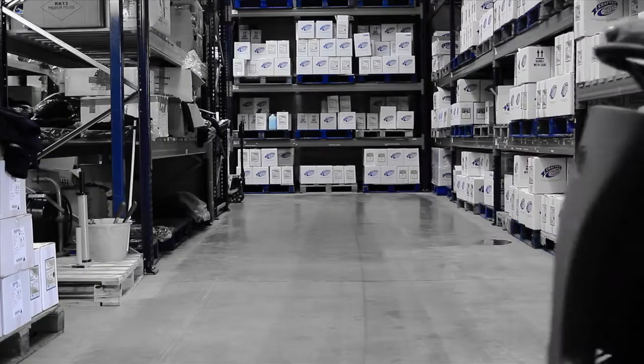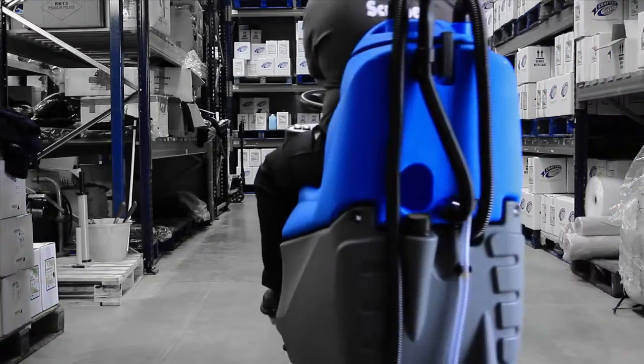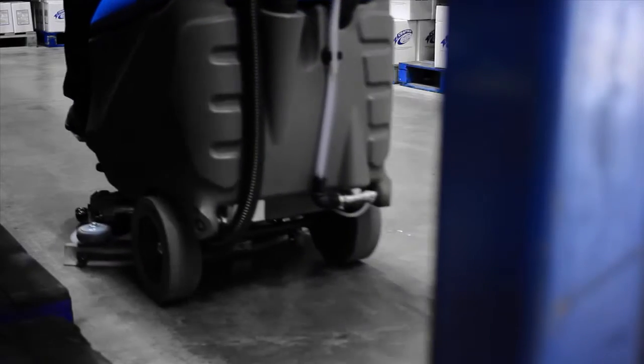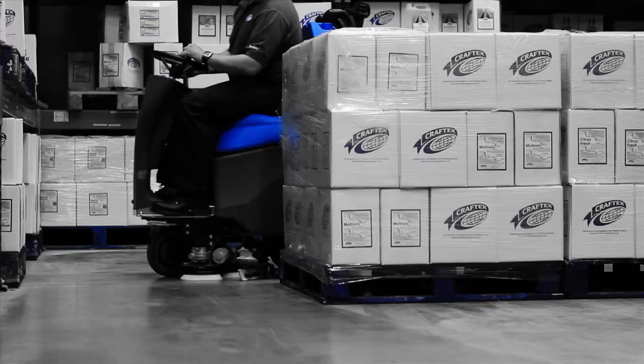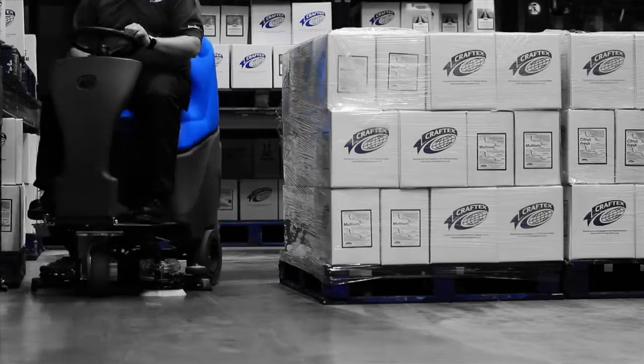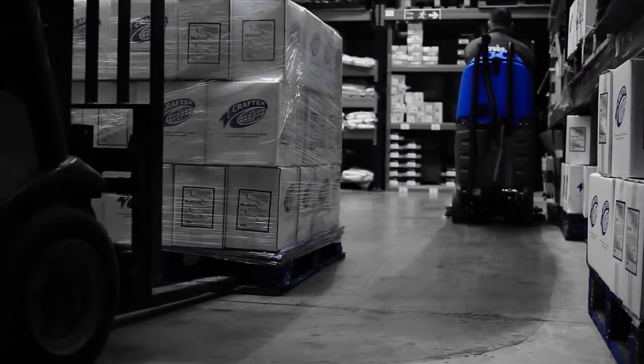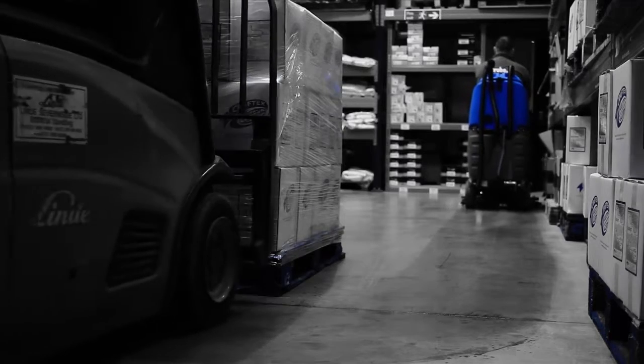CraftX introduces the all-new Scrub-X 8110 Ride-On Scrubber Dryer — the ideal solution for a cleaner, safer workplace. With outstanding results on all types of hard floor surfaces, including concrete, resin, stone, safety flooring and many more, the Scrub-X 8110 is the optimum choice for all hard floor cleaning.